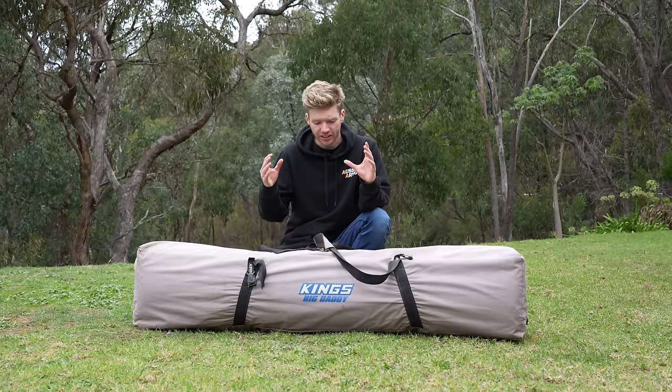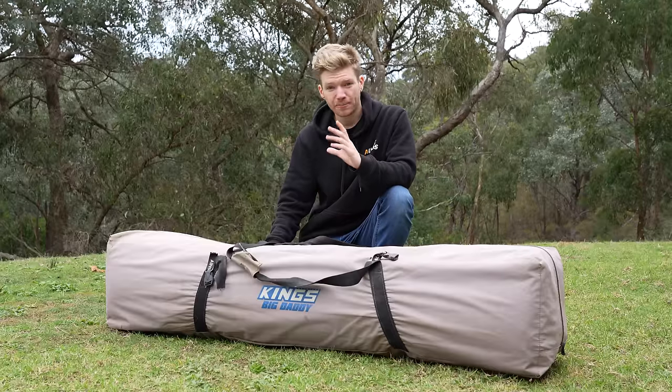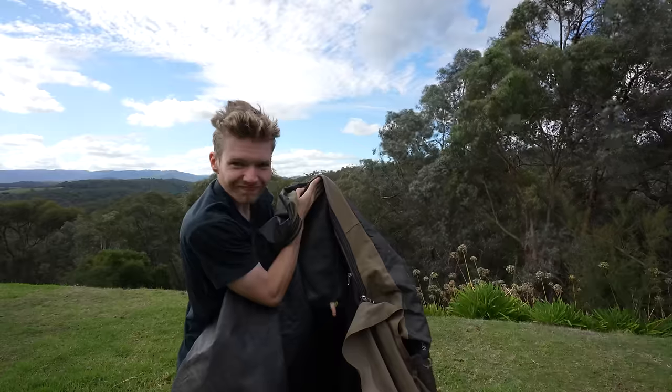For the past five years I've owned a double swag and if you want to go camping this is all you need. I've spent a lot of nights in this swag and it's starting to show its age — the poles are starting to seize up and it's actually got a hole in it.